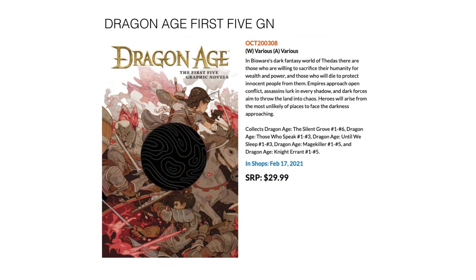Next up we have Dragon Age: First Five — a collection of apparently the first five graphic novels by a bunch of different creators. It collects Dragon Age: A Silent Grove, Dragon Age: Those Who Speak, Dragon Age: Until We Sleep, Dragon Age: Mage Killer, and Dragon Age: Knight Errant. Comes out February 17th for $29.99.